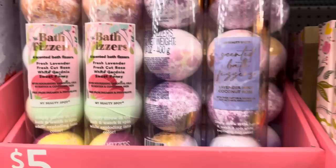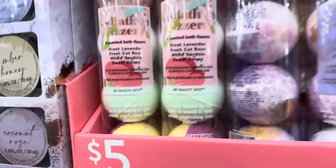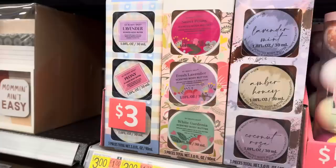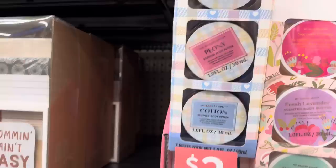Lavender mint. And then this one has four different scents: fresh lavender, fresh cut rose - I thought that was going to say grass, glad it said rose - white gardenia, and sweet peony. $5 for that one. We can also do some body butter - body butter is the next level. This one comes in lavender mint, amber honey, coconut rose, sweet peony, fresh lavender, white gardenia, lavender gardenia, and cotton. Those are only three bucks - not bad at all.